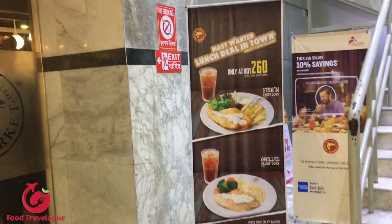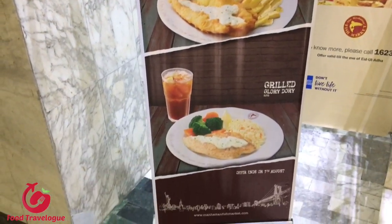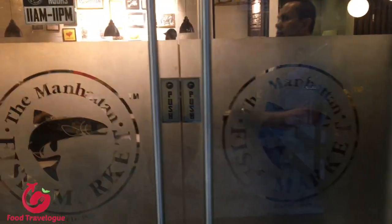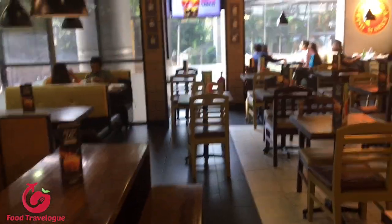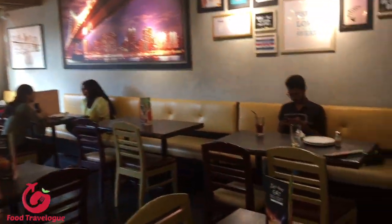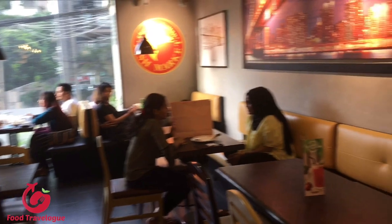Today we are going to visit the Manhattan Fish Market in Bangladesh. We are going to visit the Manhattan Fish Market here.